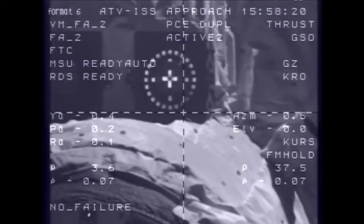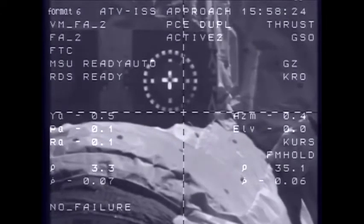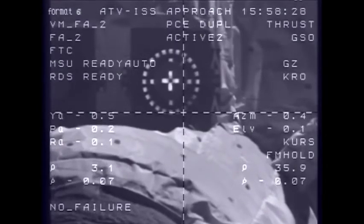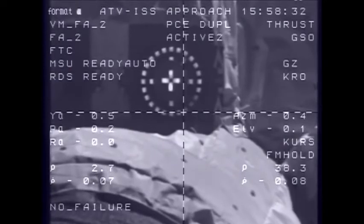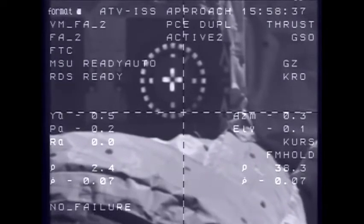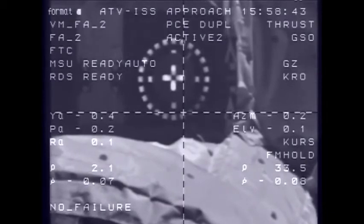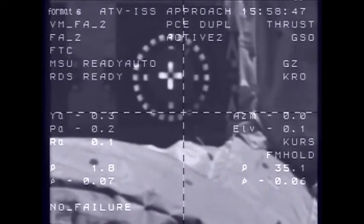3 meters, 0.6, target nominal, systems nominal. 3 meters, 0.6 is the range rate. 2.5, 0.7, target nominal, systems nominal. Johannes Kepler approaching the aft docking port of the Zvezda service module at about half a meter per second. You can see the docking target clearly in view in these camera views, which show the crosshairs of the vehicle.